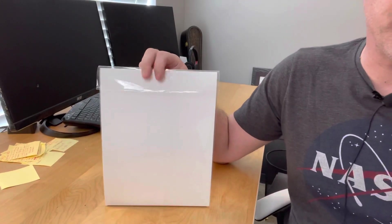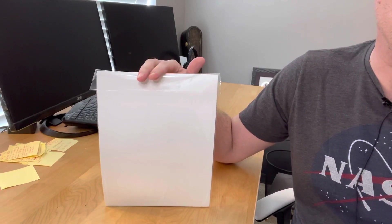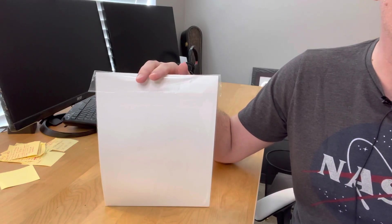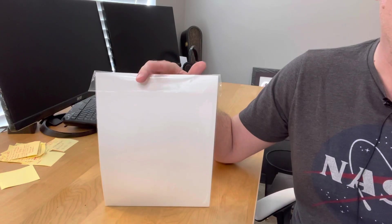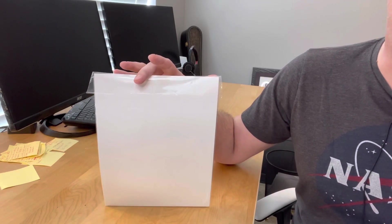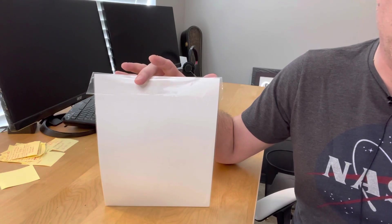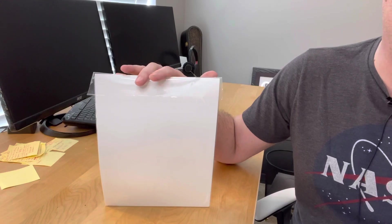You've heard of ESPN's 30 for 30 — well this is 50 and 50, as in 50 Michael Jordan Sports Illustrated covers in 50 days. I release a new video every day, each featuring a different Michael Jordan cover. Jordan has been on more Sports Illustrated covers than everyone else by far — it's not even close. I'm trying to collect all 50 covers: newsstand issues, not subscription issues, and have them graded by CGC.